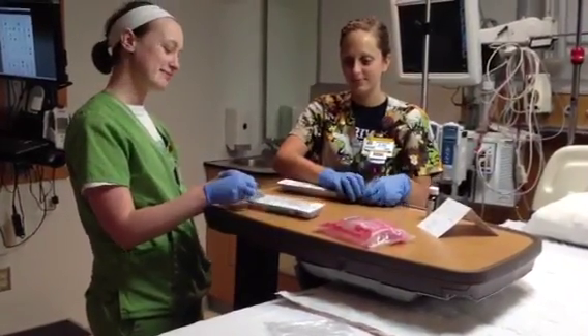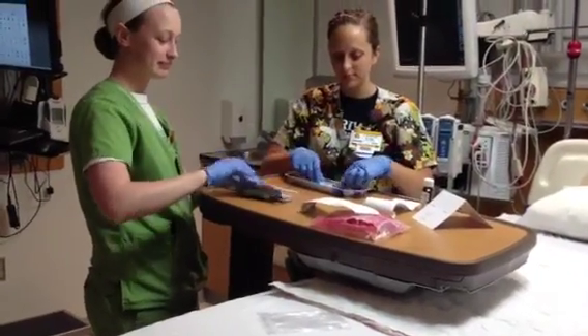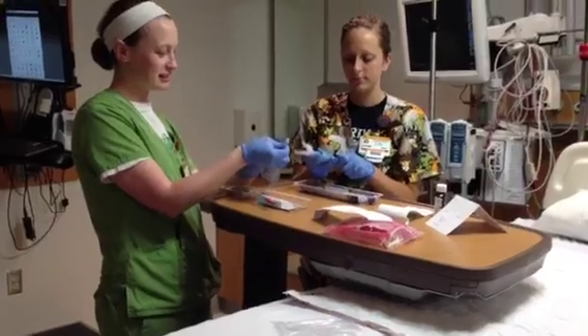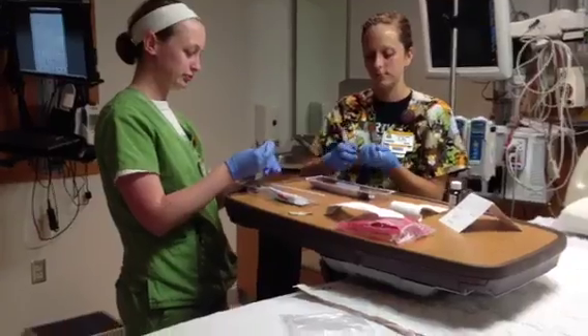Currently, critical care nurses in adult intensive care units at the University of Missouri Hospital use various products when implementing oral care to patients orally intubated on the mechanical ventilator. The University of Missouri Hospital should include oral care standards in the management protocol.